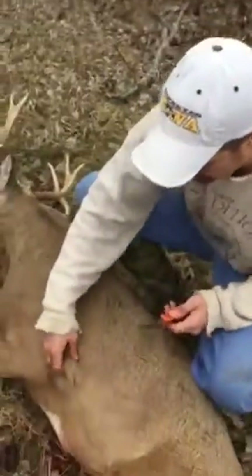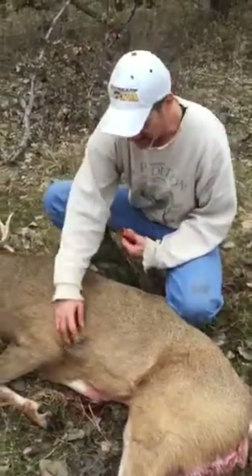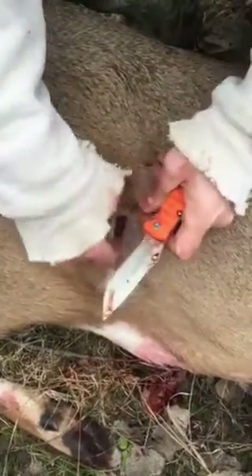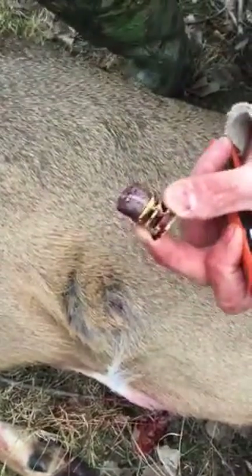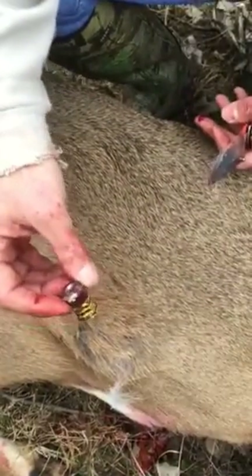When we were pulling him out, I noticed something. I shot him on his right side, and when I was pulling him out I felt this — and there's the bullet. It was sitting right inside the skin on the far side. I thought it was pretty cool.